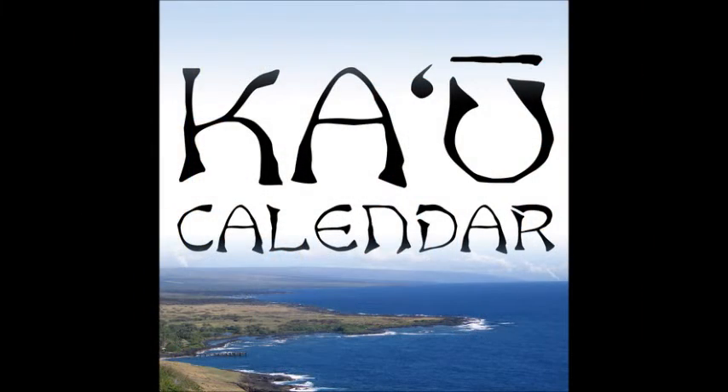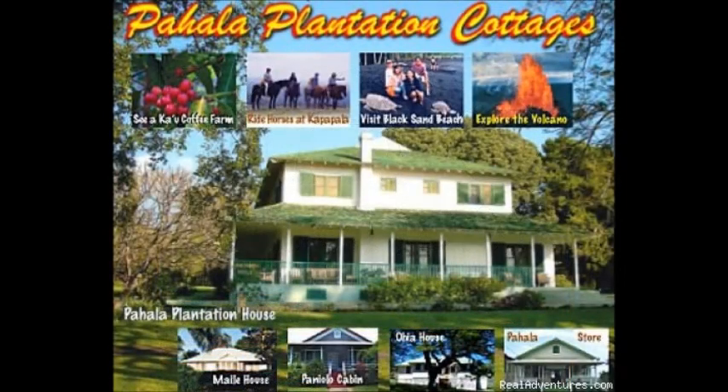These Ka'u News Briefs are brought to you by the Ka'u Calendar newspaper and underwritten by the M&C Olsen Trust and Pahala Plantation Cottages. See them at KauNewsBriefs.blogspot.com and youtube.com Ka'u News, and support our sponsors at PahalaPlantationCottages.com and KauCoffeeMill.com.